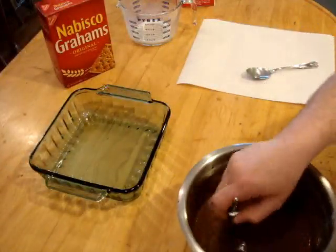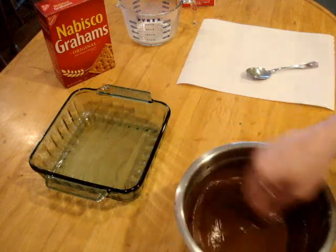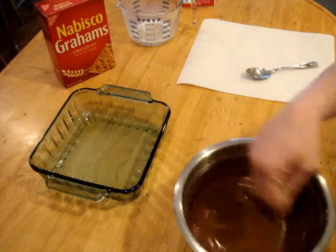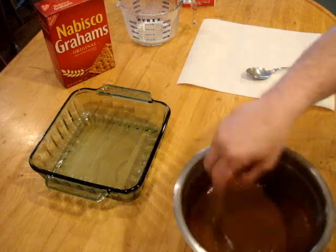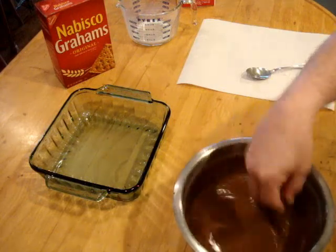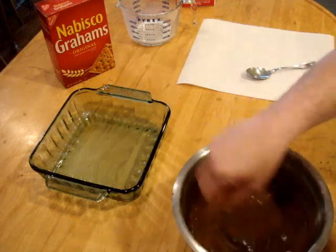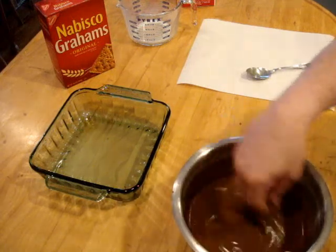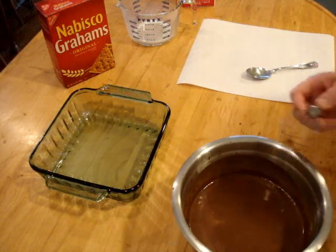Make sure the milk you have is cold milk. If you use the cook-and-serve, of course you will be heating everything up and the pudding will be hot at the time you're making this. That will actually make the graham crackers — which we're going to add in a second — more mushy. If you don't like mushy and you want a more crunchy, consistent feel to the dessert, just use the instant with the cold milk.